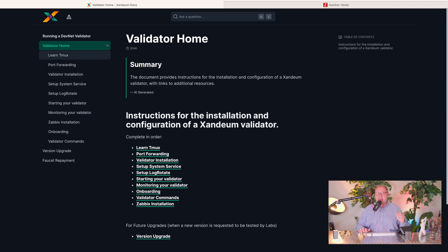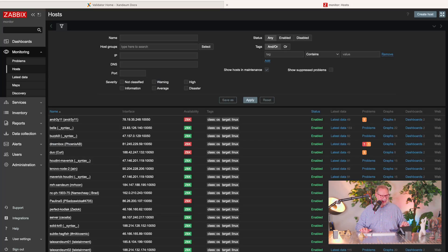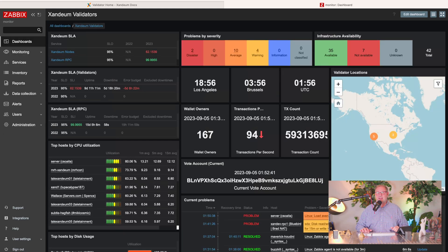Everyone that has participated or is participating in our devnet went through this documentation, set up their validator, and now we can see all our validators here in our dashboard.